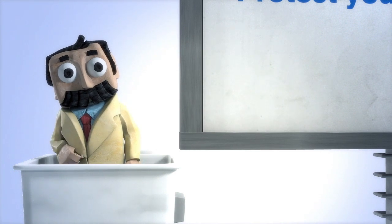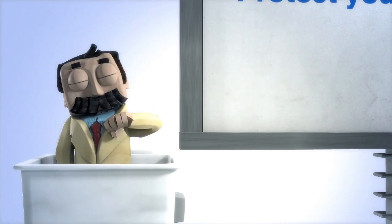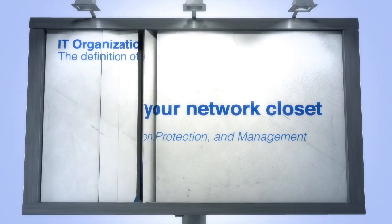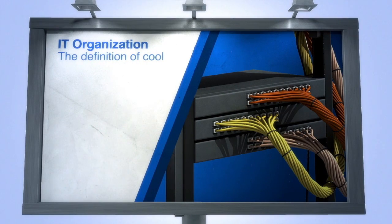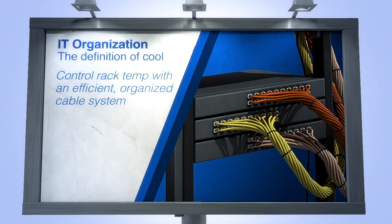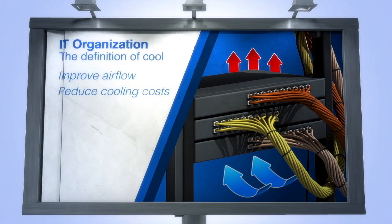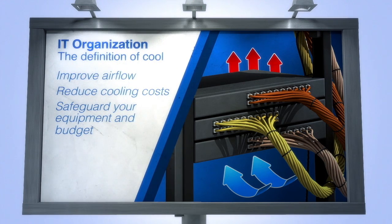A full closet solution demands a power trifecta: organization, protection, and management. IT organization is the definition of cool. Cool doesn't mean an IT rack with sunglasses — it's a rack that controls temperature with an efficient, organized cable system. By organizing your network cables, you improve airflow and reduce cooling costs to safeguard your equipment and budget.